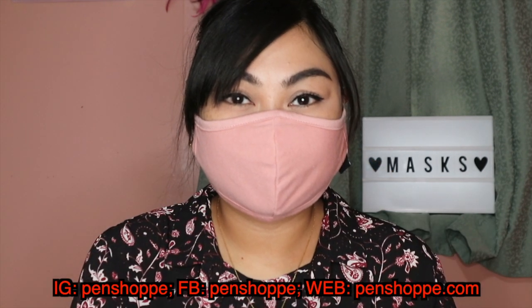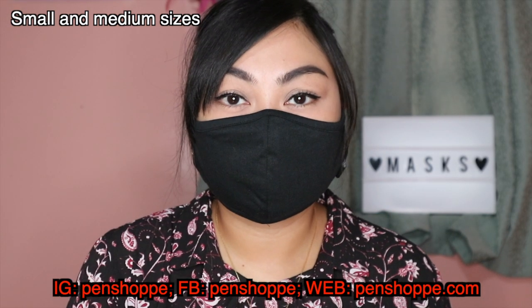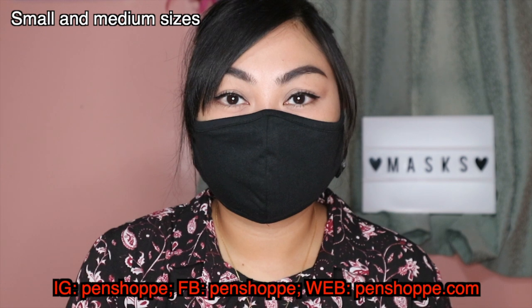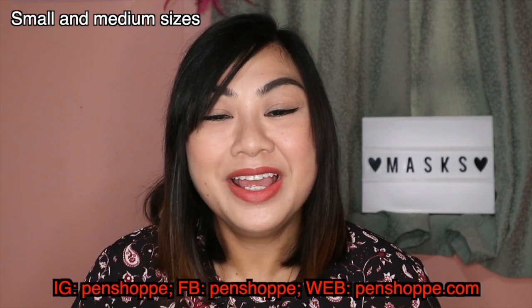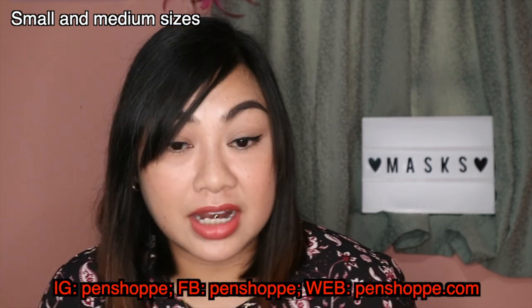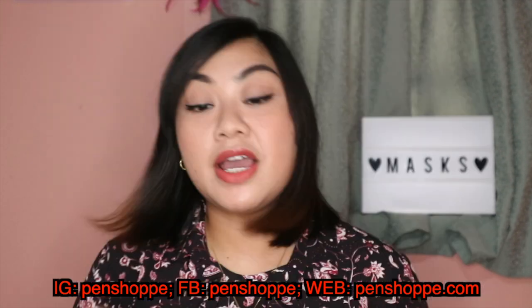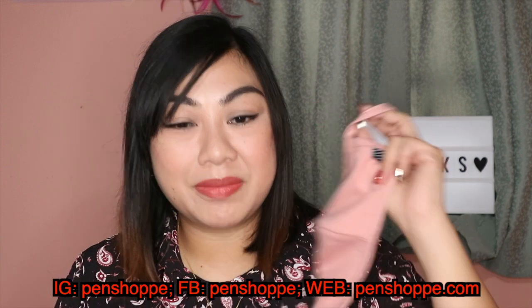I also have a mask from Pen Shop. It comes in two sizes — small and medium. I bought the medium, which is a bit big for me, but still okay. It is made of cotton fabric and comes with a free filter that looks like a surgical mask. Pen Shop also sells the filter separately. This mask retails for 89 pesos each, making it the cheapest branded mask I bought — and it even comes with a free filter, so it's a good buy.